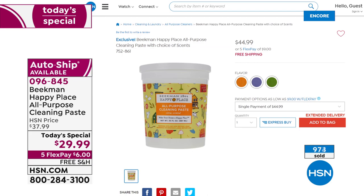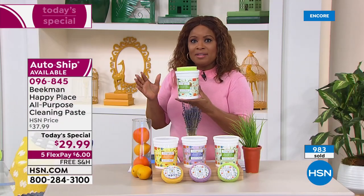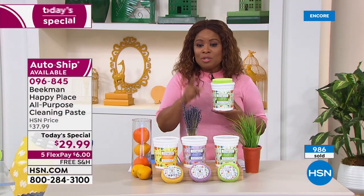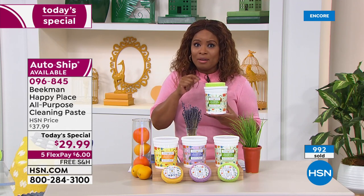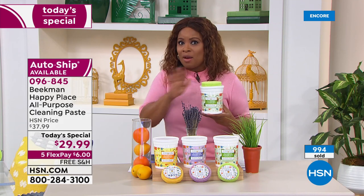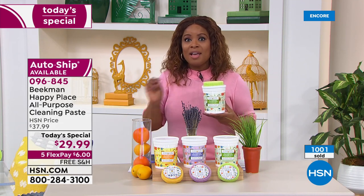I'm recommending the auto ship — it puts you in complete control. You'll get this every 120 days and you can control and cancel at any time, but you'll continue to get the free shipping and handling and the $29.99 price. After today's special is gone — and a thousand are already sold — the scrub is sold separately and then you buy the tub on its own which sells for almost $45.